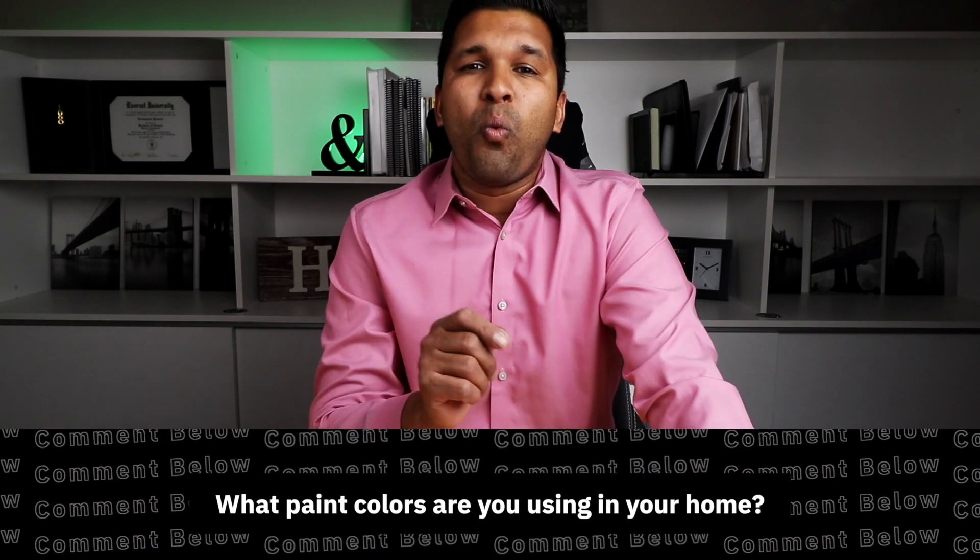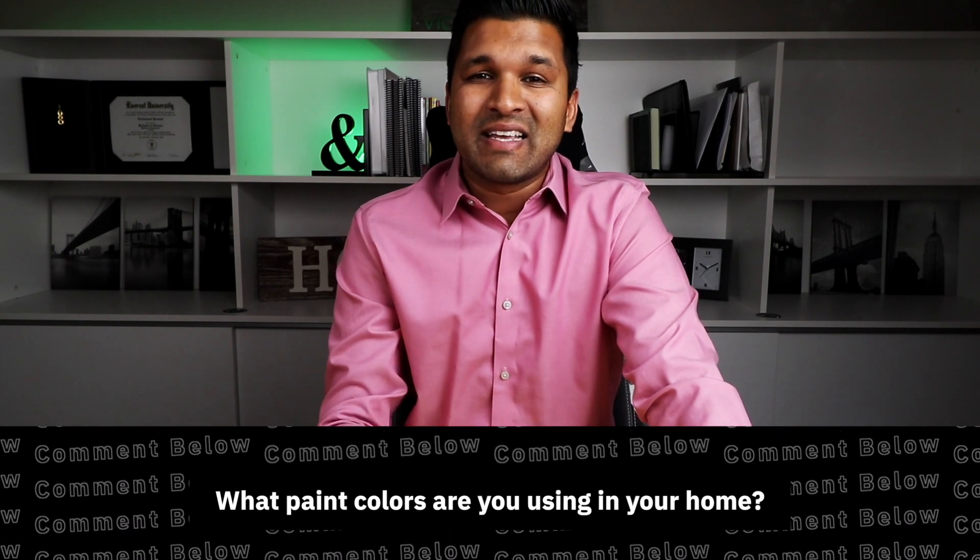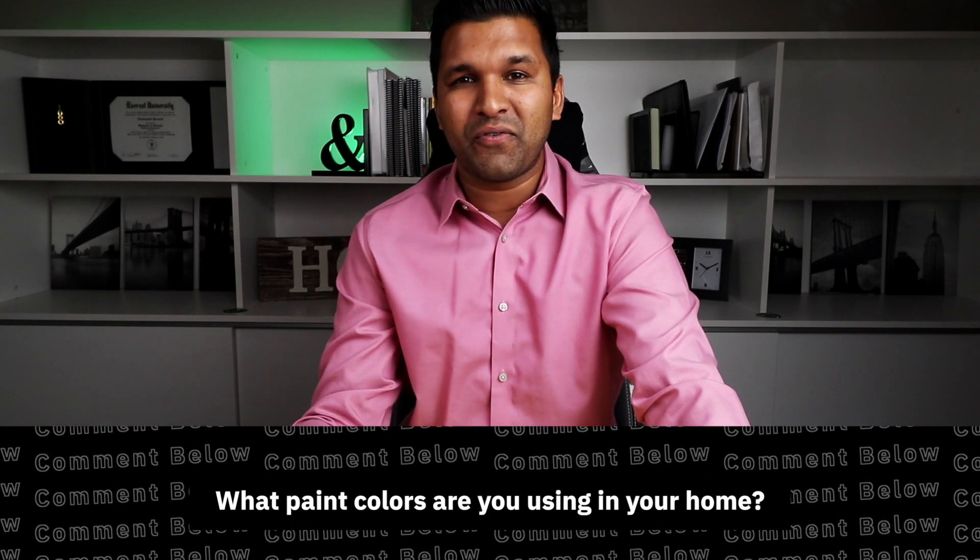Welcome back, everybody. My name is Victor Persaud. I'm a real estate broker here in Southwest Florida, Cape Coral. And if this is your first time here, I create videos on home buying and selling tips. In today's video, we're going to talk about nine tips that you can easily do to increase the saleability of your home prior to going onto the market, with a bonus tip at the end. Let me know in the comment section below what paint colors you're using in the interior and exterior of your home — I'm just curious to see what's trending. So let's cover a list of things you can do to increase the saleability of your home.